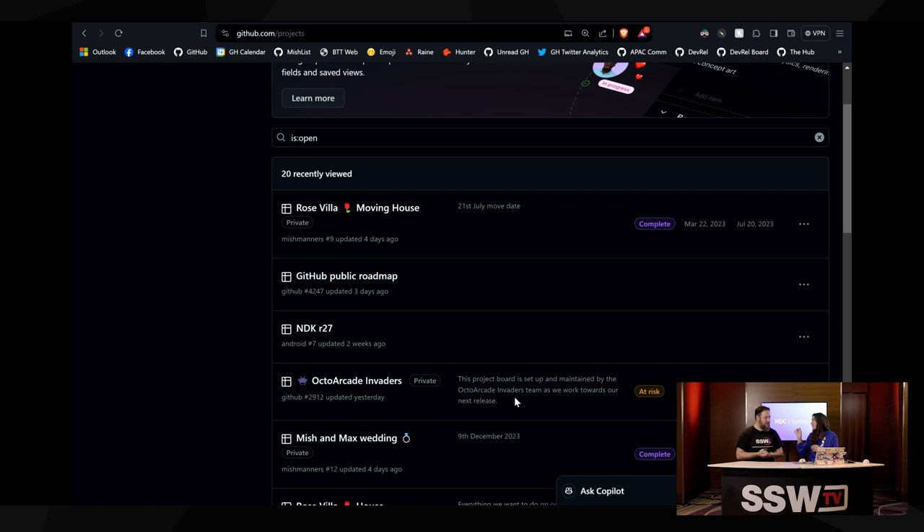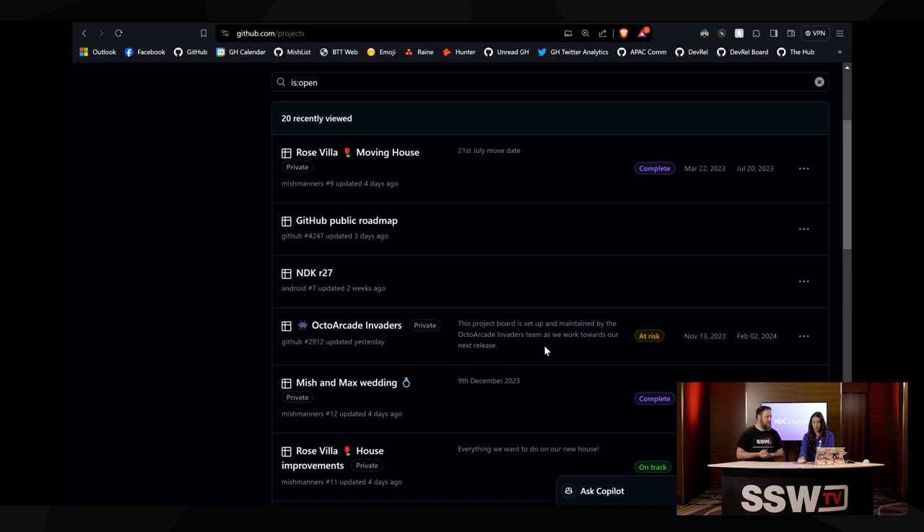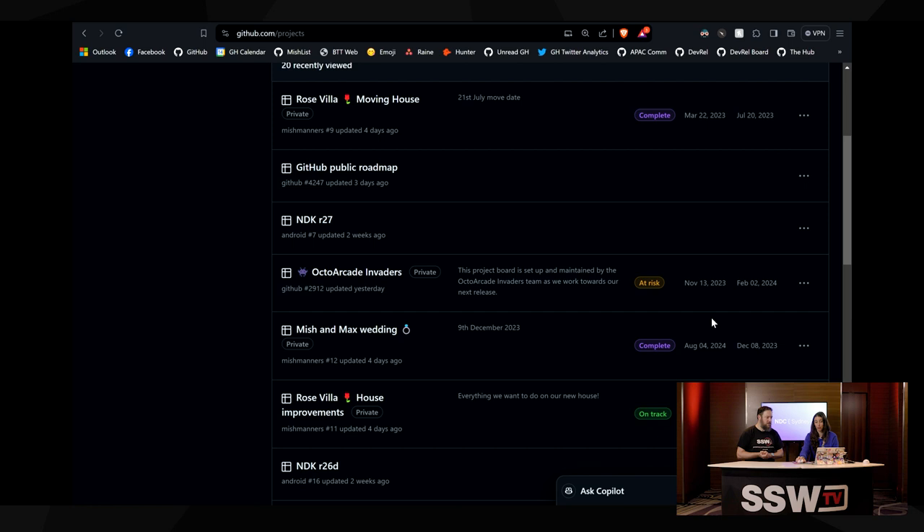If I glance at this, I know we've got our moving date on the 21st of July. I know here we've got our wedding on the 9th of December — congrats, thank you. Then we've got this one here, which is the project board setup maintained by this, and working towards our next release. This next column is status, and this is brand new — this is the thing we just shipped on the 18th of January. Really, really recent.